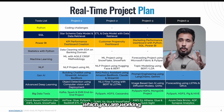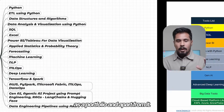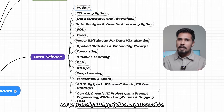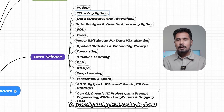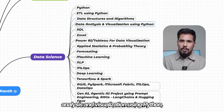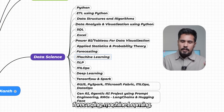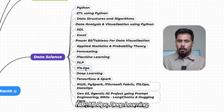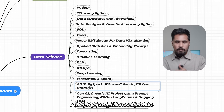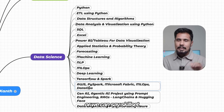These are the projects you work on that you can place in your resume as a portfolio. In order to work on those projects, you are learning Python from scratch, ETL using Python, data structures and algorithms, data analysis and visualization using Python, SQL, Excel, Power BI, Applied Statistics, Forecasting, Machine Learning, NLP, MLOps, Deep Learning, TensorFlow, PySpark, AWS, and Microsoft Fabric — this entire skillset.